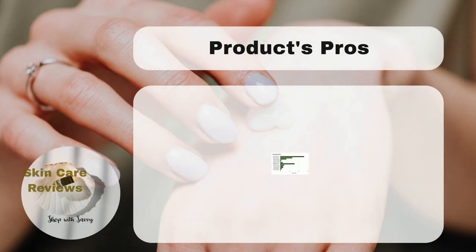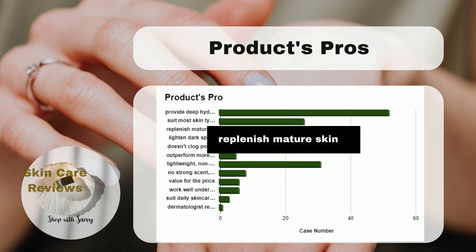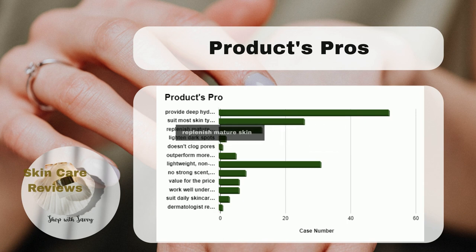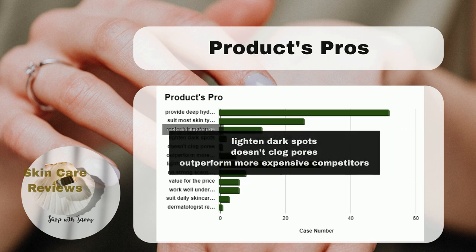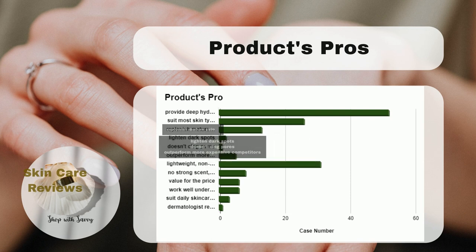Building on our earlier conversations, users have given positive feedback about the product's effectiveness in addressing various concerns related to mature skin. These include improving skin texture, reducing fine lines and wrinkles, and brightening a dull skin tone. Users have also noted the product's ability to lighten dark spots and its non-clogging nature for pores. Some even claim that it performs better than pricier alternatives.